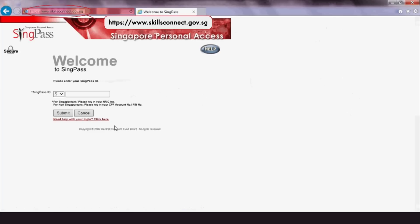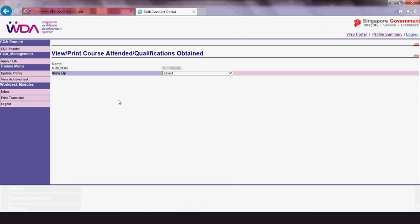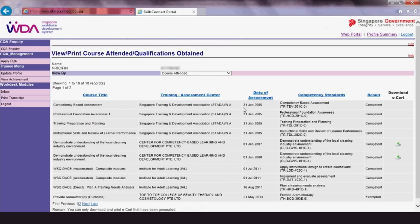Trainees who wish to download their eCerts can do so by logging into the SkillsConnect system with their SingPass. At the Profile Summary page, click View Achievements. Trainees can see their history of attained qualifications, courses attended and outstanding competency standards or units. Located on the right side of the page is the Download eCert column.